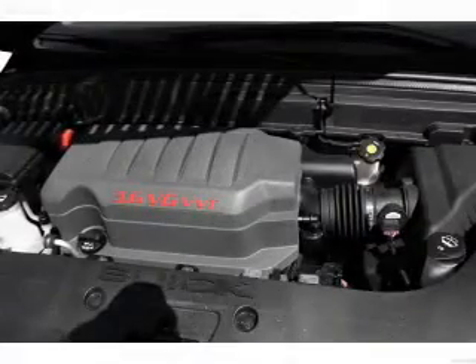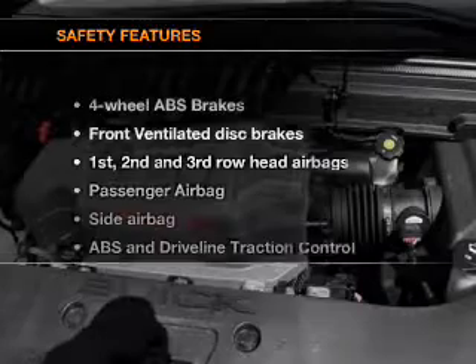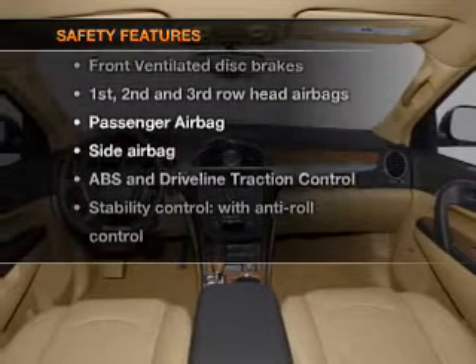Power steering, cruise control, an alarm system, an AM-FM stereo with a CD player. And for your peace of mind, the following safety equipment is included.